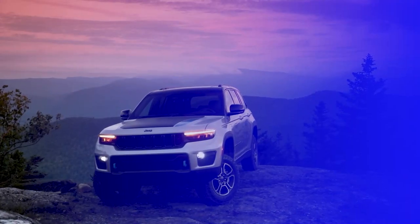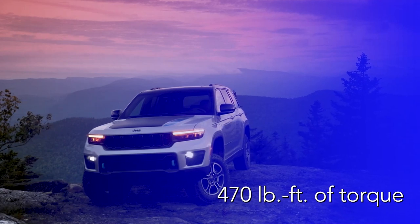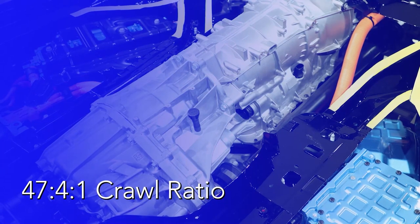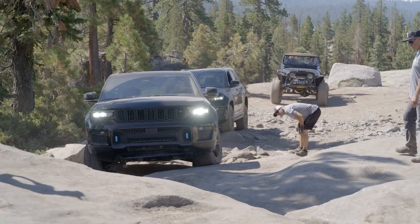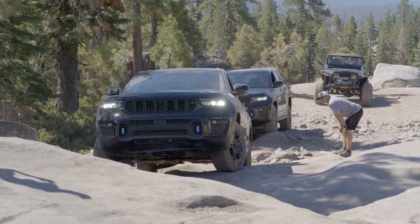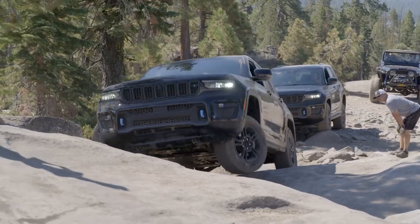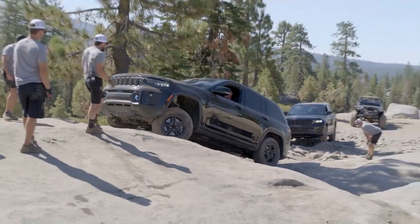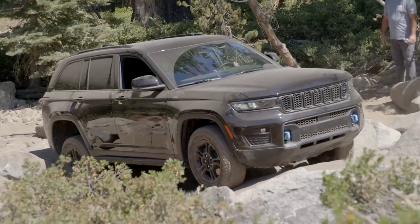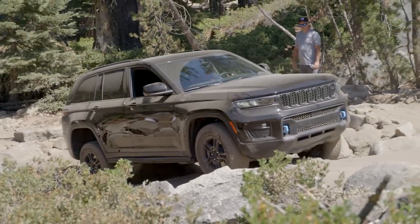470 foot-pounds of torque, combined with a two-speed transfer case — this vehicle is ready to wheel. This vehicle recently completed the Rubicon Trail, and I had the opportunity to drive part of that trail. It's an incredibly capable vehicle that is electrified quiet.